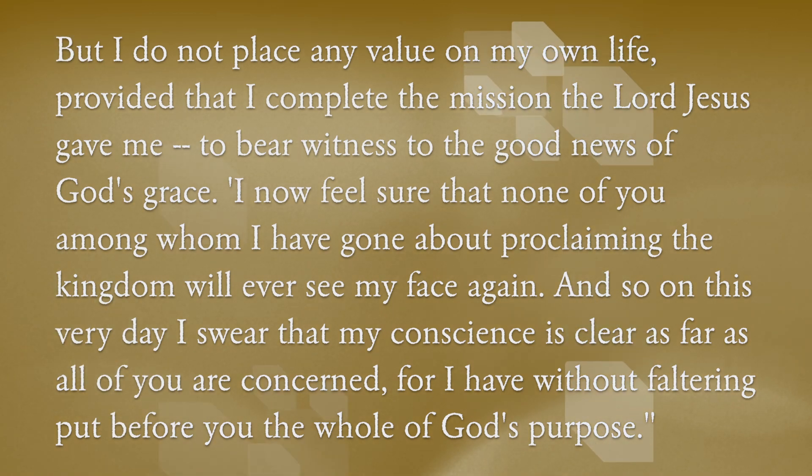I now feel sure that none of you among whom I have gone about proclaiming the kingdom will ever see my face again. And so on this very day, I swear that my conscience is clear as far as all of you are concerned, for I have without faltering put before you the whole of God's purpose.